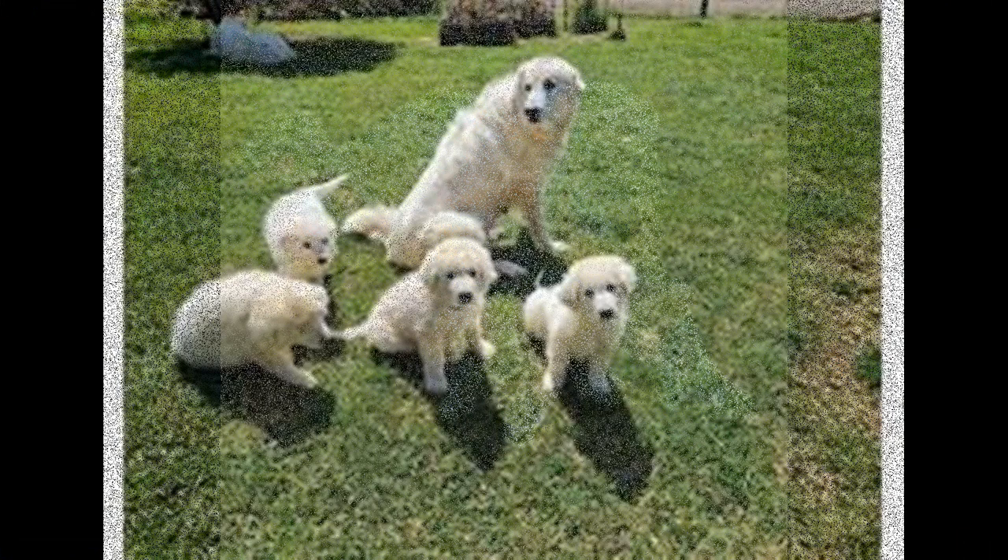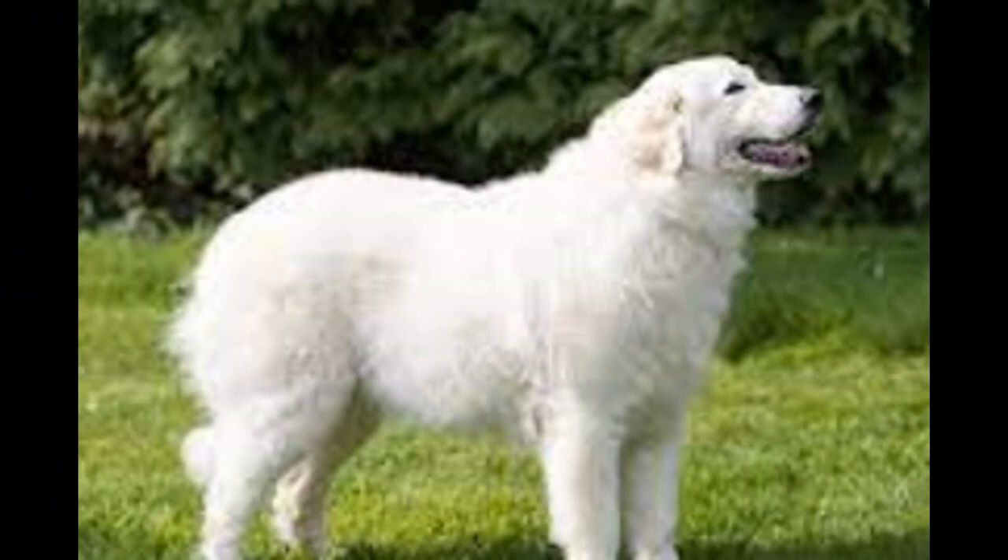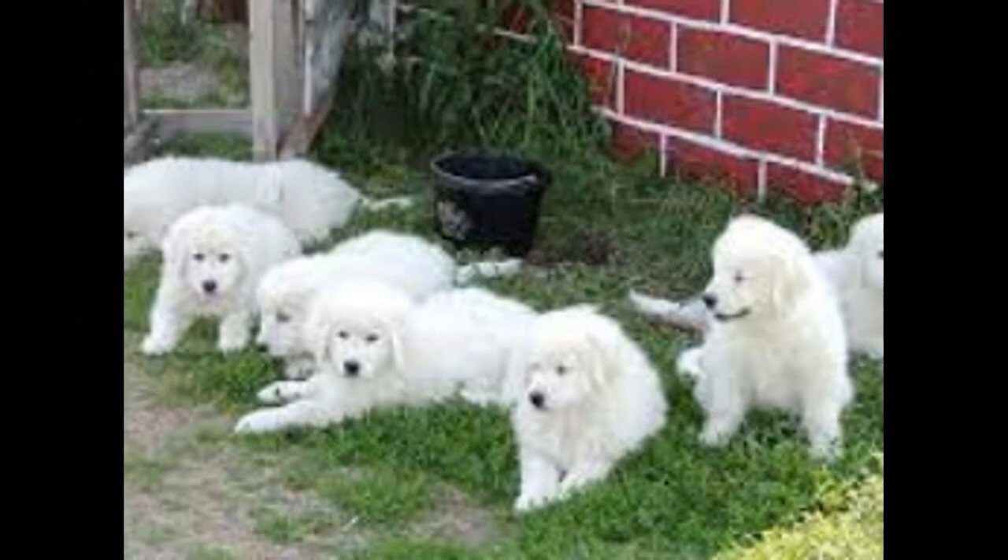The Maremma sheepdog is a breed of large dog native to the area of central Italy known as the Maremma. It is a white, double-coated breed that is often used to guard sheep and other livestock. The breed is known for its intelligence, loyalty, and protective nature. It is also an excellent family pet, provided that it is well socialized and trained.